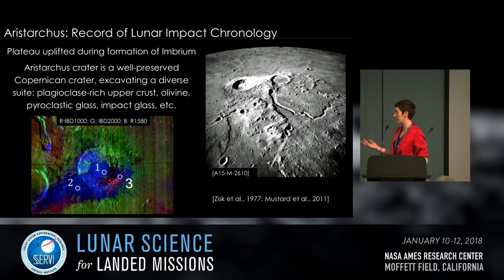Aristarchus also contains important links to the lunar impact chronology. The plateau itself is believed to have been uplifted during the formation of the Imbrium Basin, so investigating it would help calibrate the exact date of the Imbrium Basin. Aristarchus crater is a well-preserved Copernican-age crater that has excavated a diverse suite of minerals as mapped by Mustard et al. 2011, including plagioclase-rich upper crust, olivine, pyroclastic glass, and impact glass. The M-cubed parameter maps show the diversity of spectral features in Aristarchus crater.